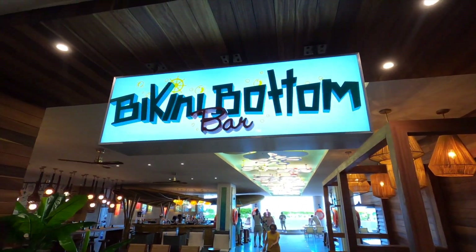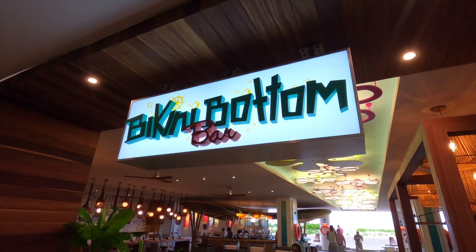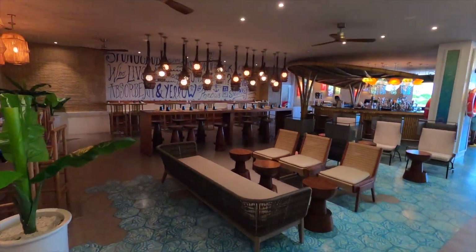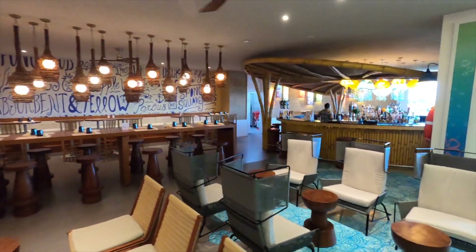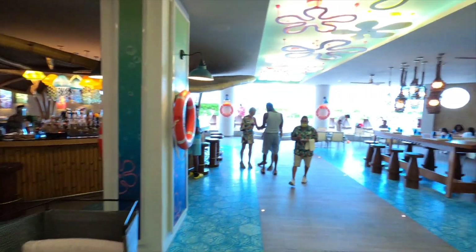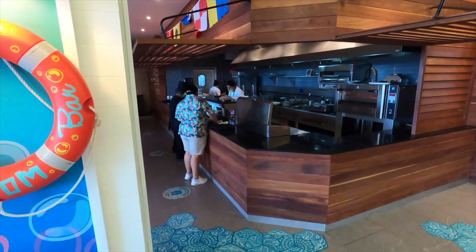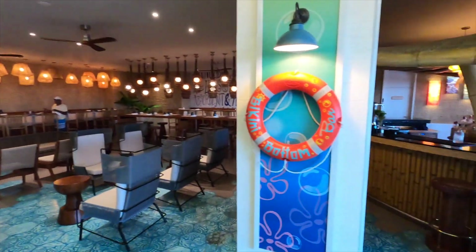Just a quick tour of the Bikini Bottom Bar. We actually didn't get to eat here because it closes at 6 every day, and we usually ate lunch at either the Nick Bistro or ordered room service. This place looks pretty good though — it's right in the middle of the outdoor pool area. The menu is pretty much all tacos and stuff like that, but sadly we were never able to eat here.